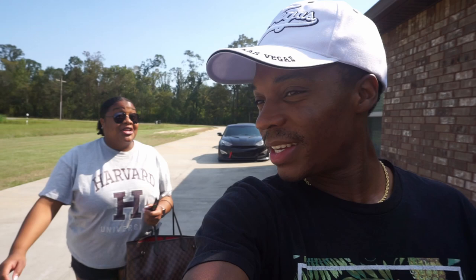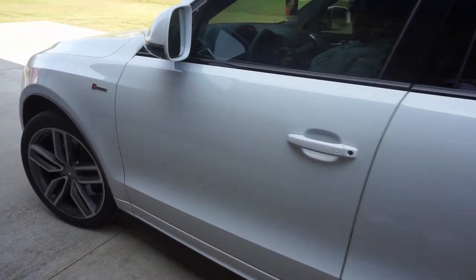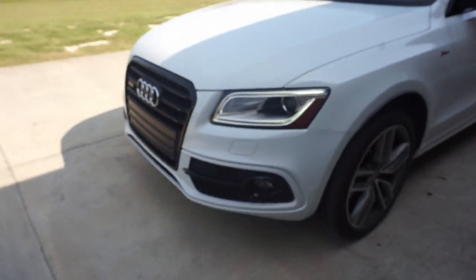This is the moment y'all have been waiting for — we're about to reveal the vehicle. Just to let you know, I like it. Kiera, how do you feel about it? She said she loves it and wants it! And without further ado, this is my 2015 Audi SQ5. Yep, that's my new toy.